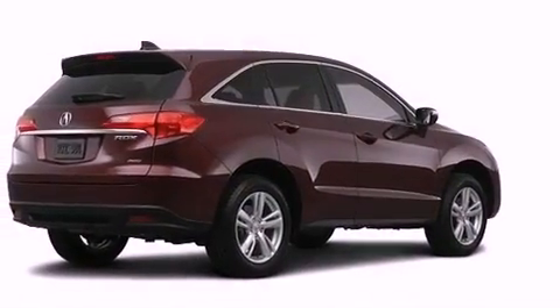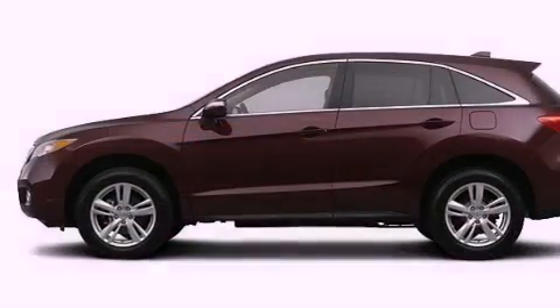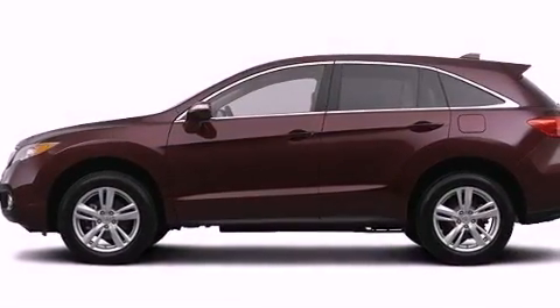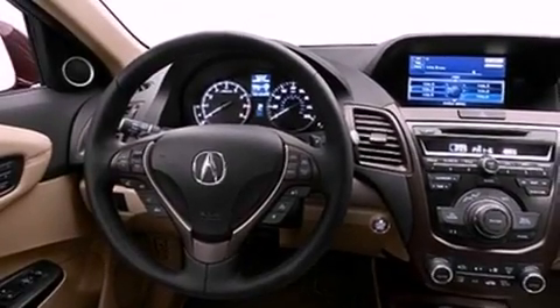Also included are leather seats, a rear spoiler, a passenger-side vanity mirror, advanced compatibility engineering body structure, and air conditioning with automatic climate control.